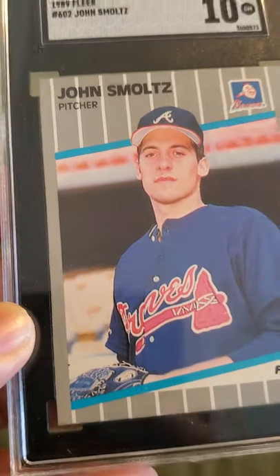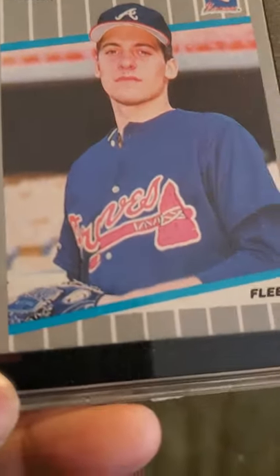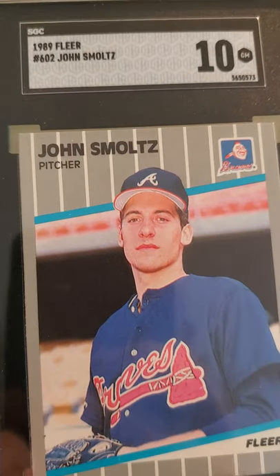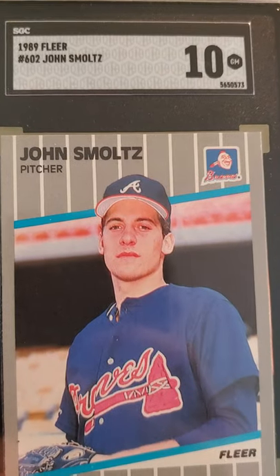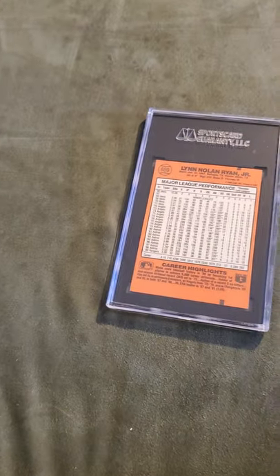For it to come back at a 10 is wonderful — I'll take it. He is a Hall of Famer, was a hell of a pitcher. Started as a starting pitcher then became a great reliever. John Smoltz was a hell of a player. These junk wax era cards are notorious for being off-center, so for a 1989 junk wax era card to come back a 10, I'll take it.